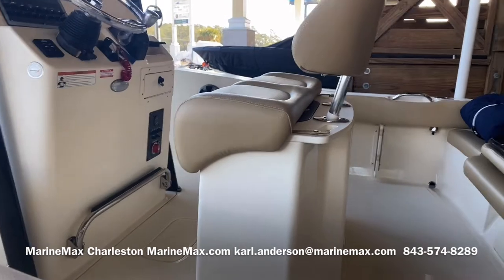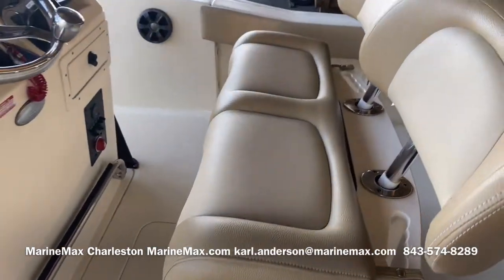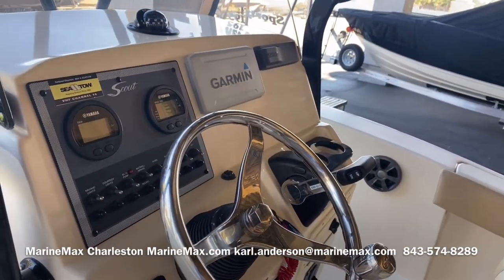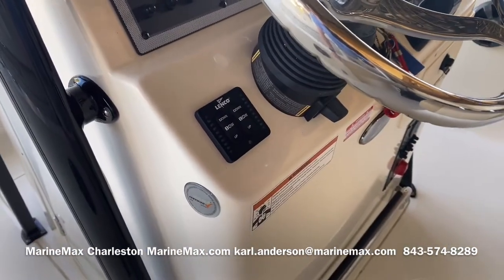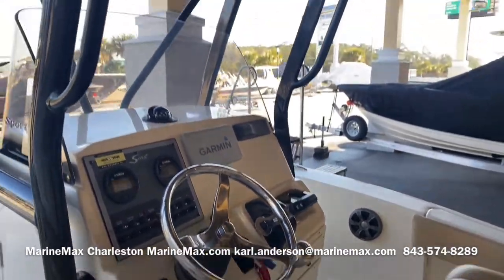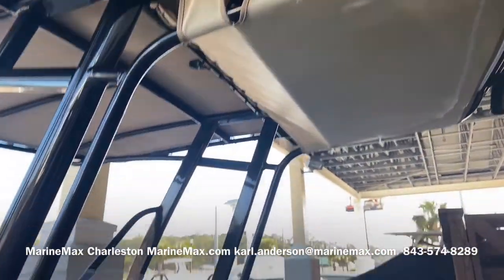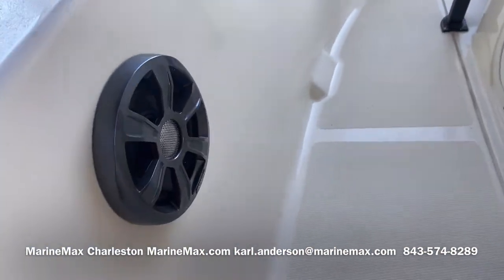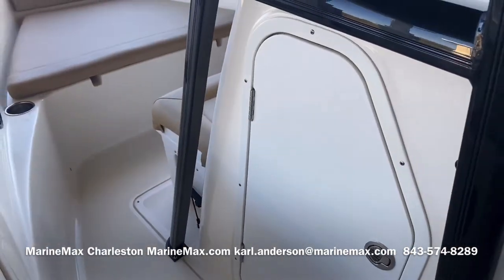The livewell is beneath the helm here. At the dash, we've got a Garmin screen, GPS, trim tabs with indicators, and Fusion Bluetooth stereo. Notice the speakers are a darker gray color to accent the midnight edition package.